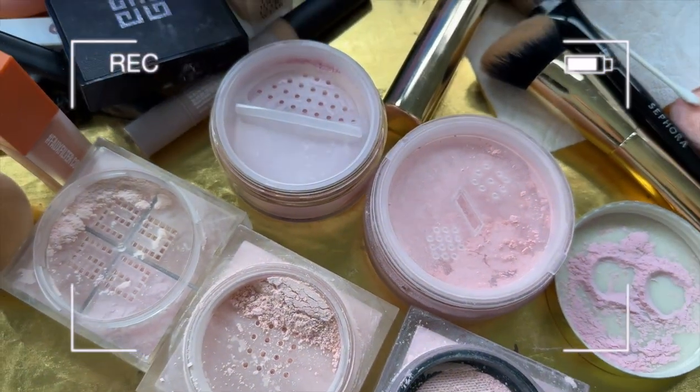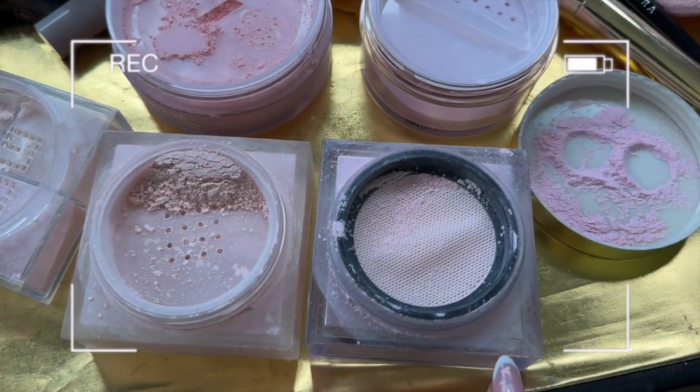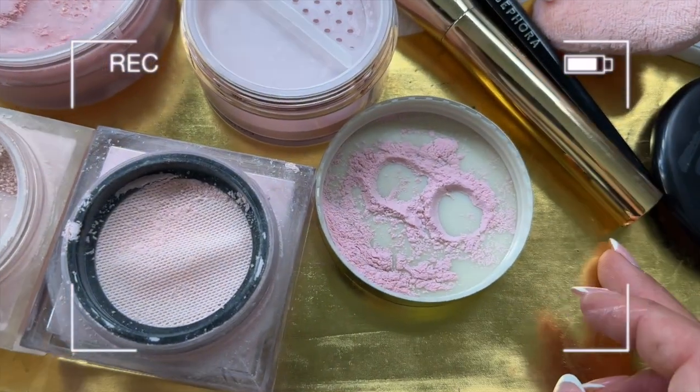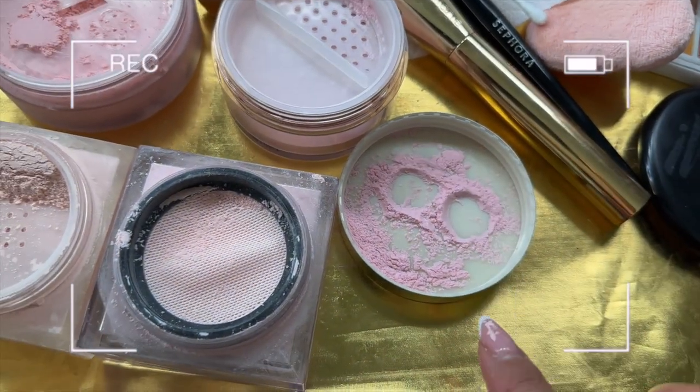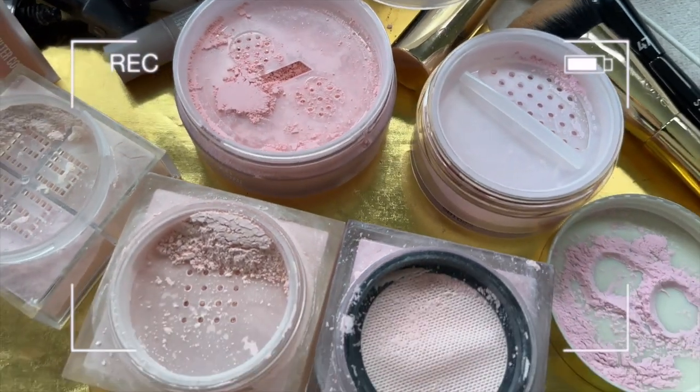I want to show you the difference in pink — so this is One Size, Givenchy, Lorac, Huda, and Gerard Cosmetics. You see how it's very baby pinkish? One Size is more like pink-pink. This is like a bubblegum pink, so I kind of like that. I don't know if it's going to be too light for my skin tone though — the One Size is perfect.